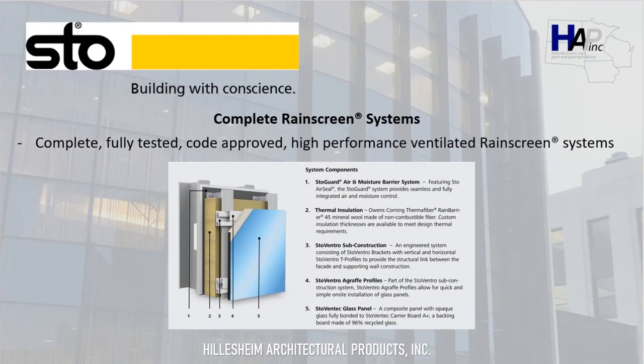This brings us to the last manufacturer we currently represent: Stoventec and their complete rain screen systems. These systems are complete, fully tested, code-approved, high-performance ventilated rain screen systems. This distinguishes them from many other options on the market, where you would typically have to piece each part of the rain screen together using different manufacturers. Stoventec has everything from one source and the system is warranted as one complete unit, so you don't have to worry about mismatched components from various manufacturers.